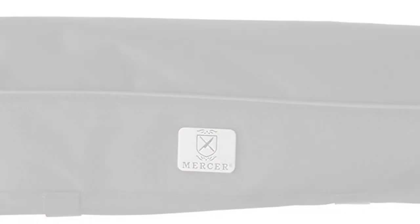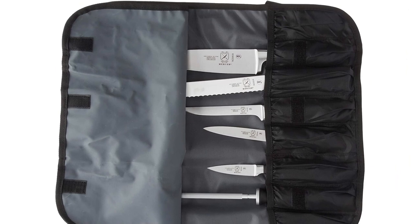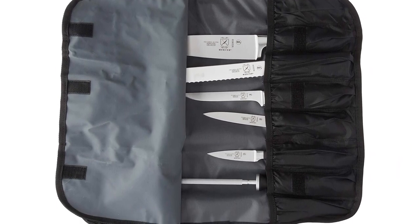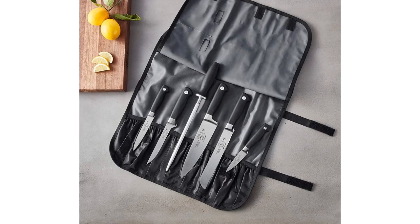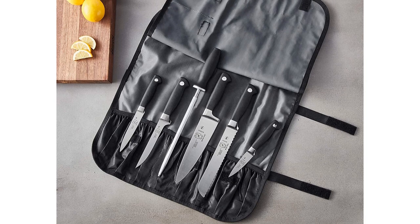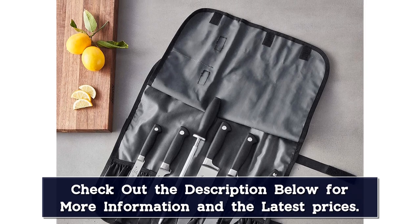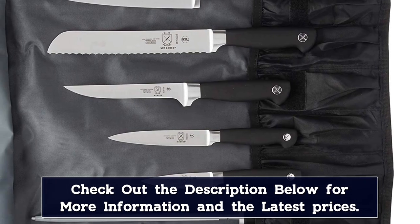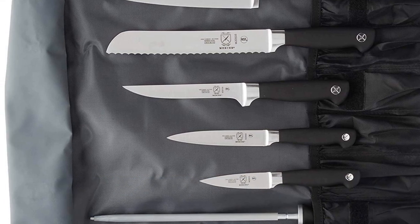The kitchen knife set includes all the kitchen essentials: a 3.5-inch paring knife, 5-inch utility knife, 6-inch flexible boning knife, 8-inch wavy edge bread knife, 8-inch chef's knife, 10-inch traditional steel, and a 7-pocket knife storage roll. To maximize performance and longevity, carefully wash cutlery by hand with warm water and mild soap, rinse and dry completely with a soft towel. Do not place in the dishwasher or submerge for long periods of time.